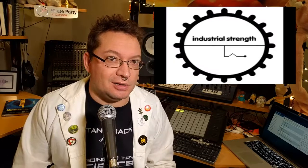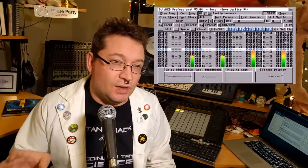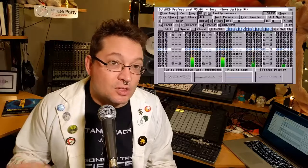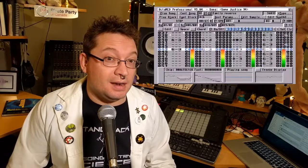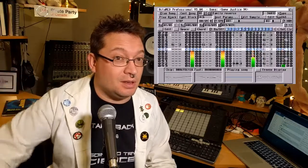The entire hardcore techno scene was basically built on trackers, and some real big acts even used trackers — guys like Darude, Infected Mushroom, and even Dead Mouse. And if you follow my Facebook page, I posted a link to a video of Urban Shakedown, this old school jungle track all done in — you guessed it — Octomed. It's freaking awesome. Links down below.